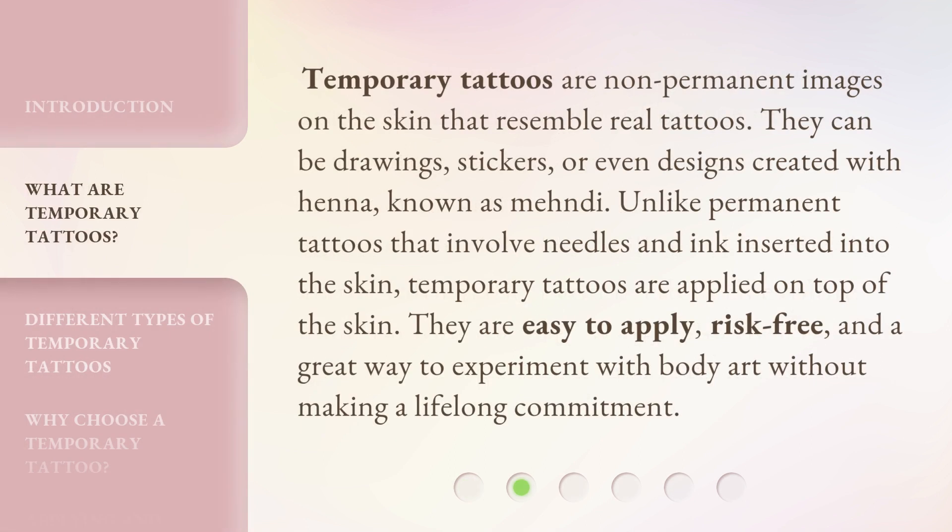Temporary tattoos are non-permanent images on the skin that resemble real tattoos. They can be drawings, stickers, or even designs created with henna, known as mehndi. Unlike permanent tattoos that involve needles and ink inserted into the skin, temporary tattoos are applied on top of the skin. They are easy to apply, risk-free, and a great way to experiment with body art without making a lifelong commitment.